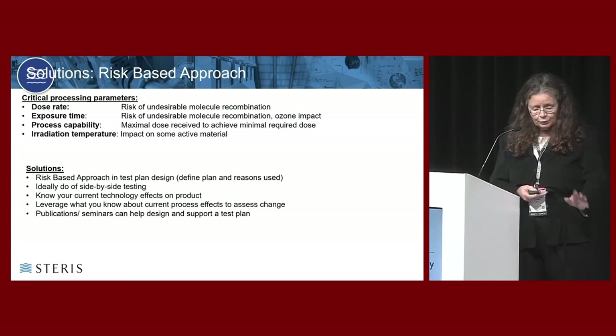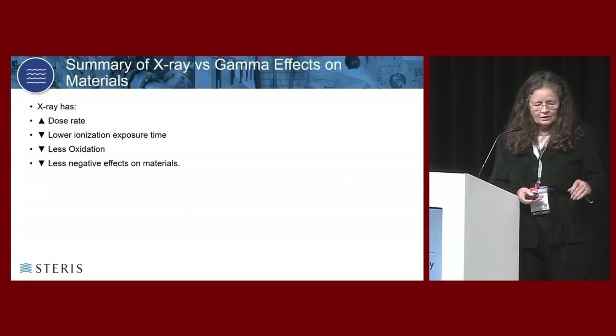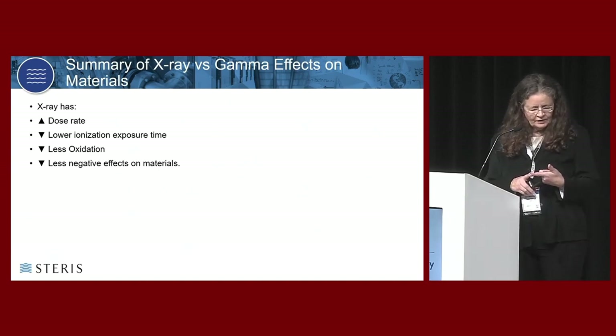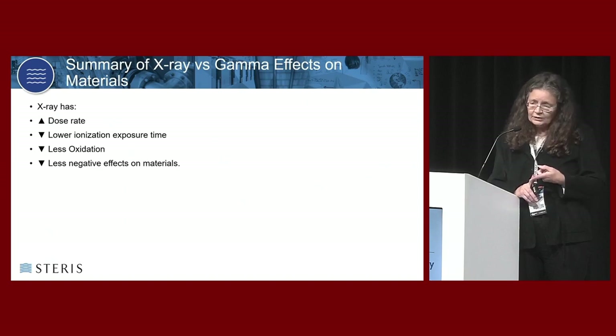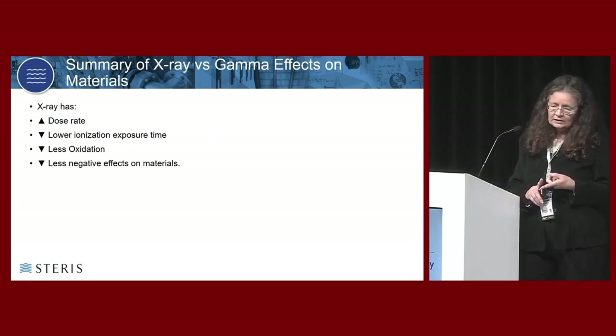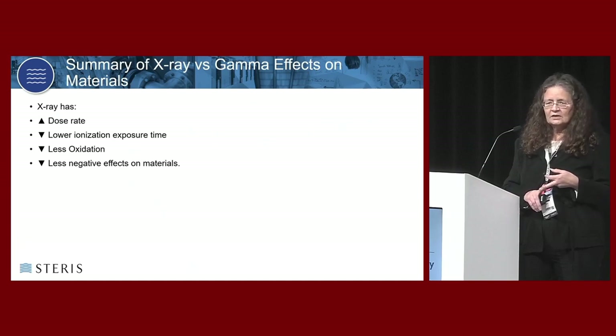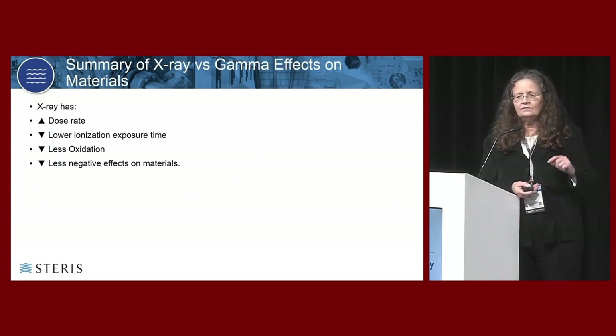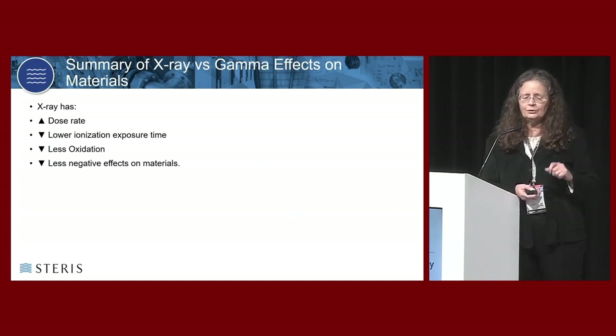When looking at x-ray versus gamma: higher dose rate for x-ray, lower exposure time means lower ionization time, less oxidation - which in almost all cases leads to fewer changes in the materials. That's usually where the limitation is in radiation processes. If you go too high, you may reach a point where you're doing damage to your product, not just sterilizing it.